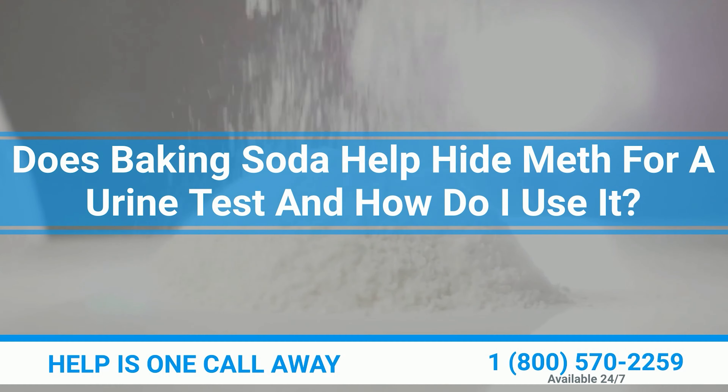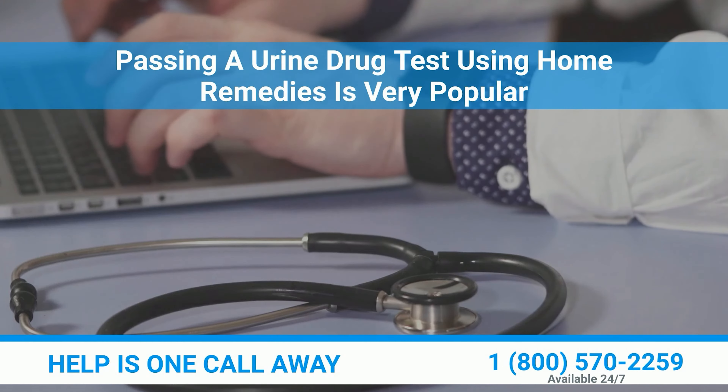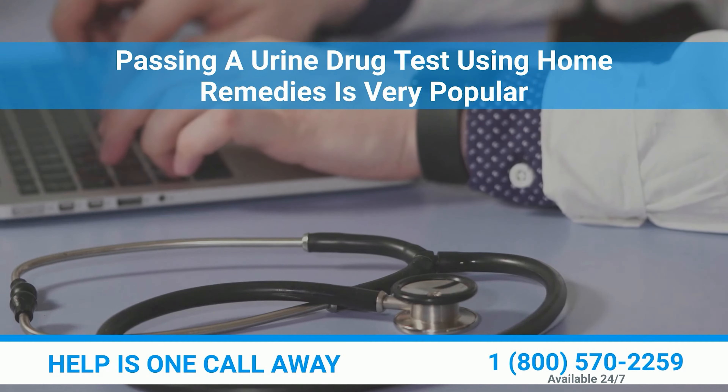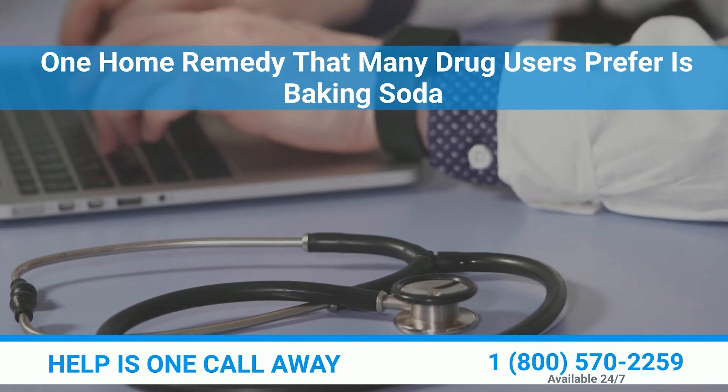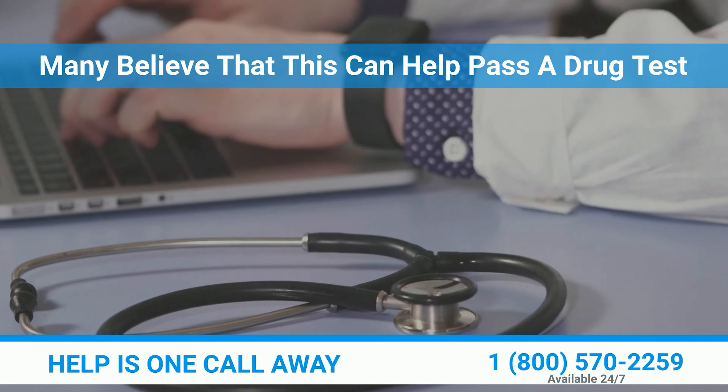Does baking soda help hide meth for a urine test, and how do I use it? Passing a urine drug test using home remedies is very popular. One home remedy that many drug users prefer is baking soda, and many believe that this can help pass a drug test.